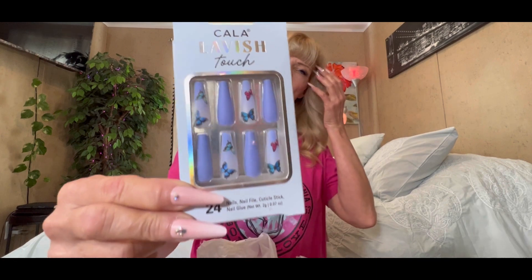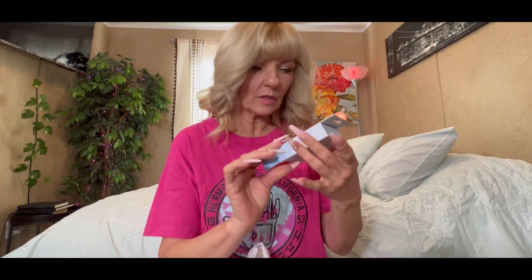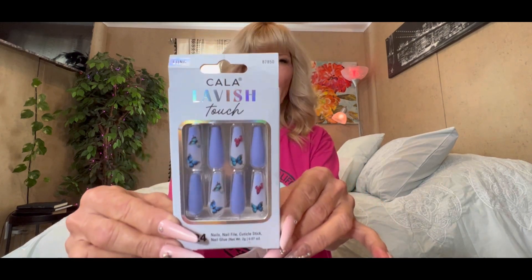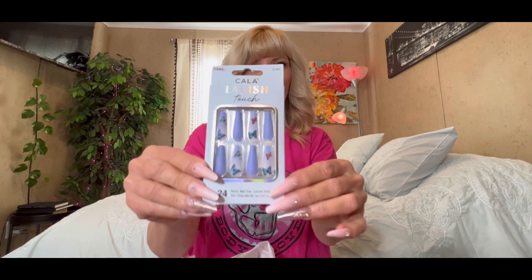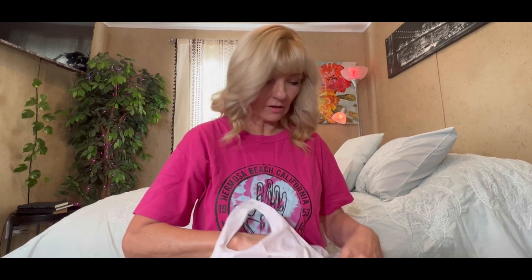I got some more nails. It's hard to find nails at TJ Maxx — the long ones that I like. But these have little butterflies on them. I think they're so cute. And I paid $3. I also have on my nails that I purchased the last time I went to TJ Maxx. Aren't they cute? I love them. They're so strong. I'm really rough with everything, so I need something that's not going to break.